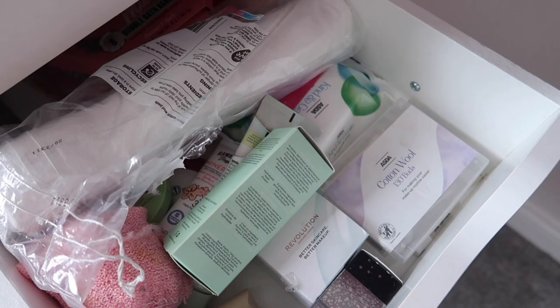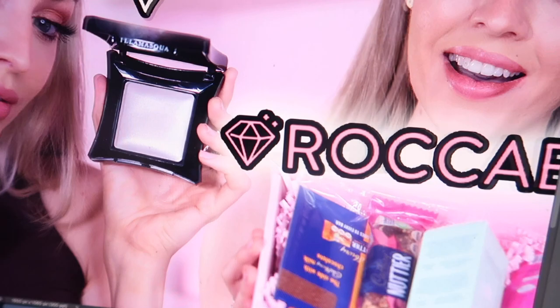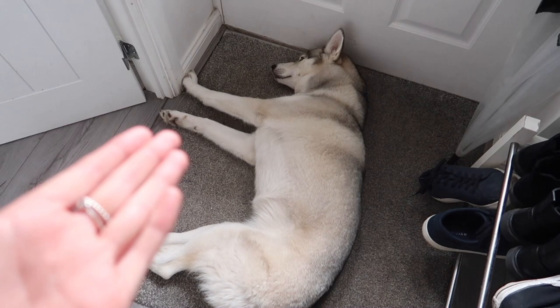At the minute I'm just working on thumbnails — this is the Rockerbox thumbnail, so you'll see that on my channel soon. My dog is sleeping again — I swear she just sleeps. I've already taken her out today but we didn't go on that much of a long walk.